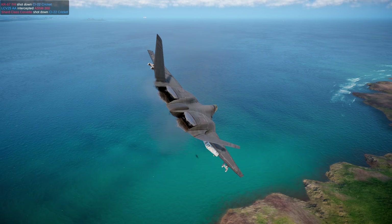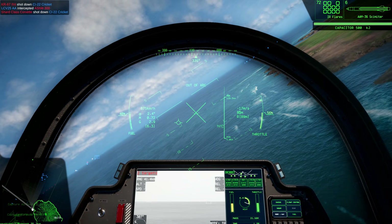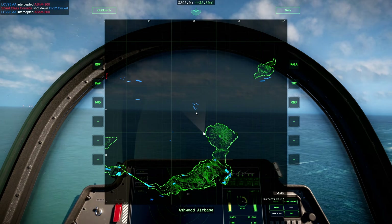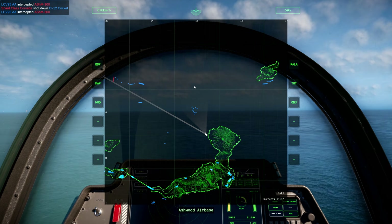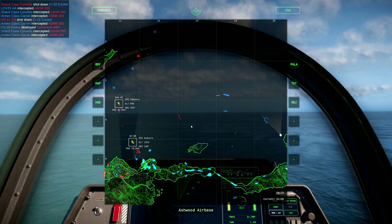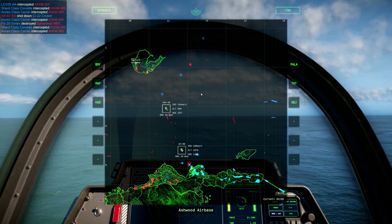With near-hypersonic engagements, the Scimitar offers minimal warning to its targets, often less than 10 seconds between detection and impact. Few aircraft are able to assume an effective notching position to evade its approach in that time, and fewer still can maintain it long enough to break the lock.